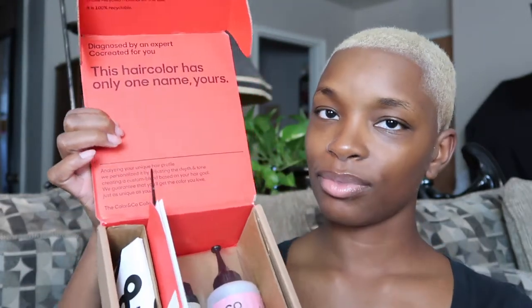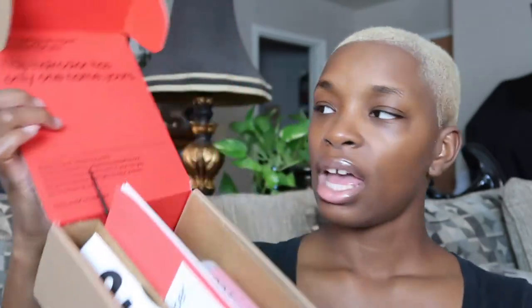This is what the box looks like. It says: 'We respect the environment and choose recycled material for this box — it is 100% recyclable. Diagnosed by an expert, curated, co-created for you. This hair color has only one name: yours.' And one thing I really loved is that it says my name on it — 'Hello Amber.' I love that it is personalized. It comes with your information and it makes you feel like you're getting something special. It says they personalized it by adjusting the depth and tone, creating a custom blend based on your hair goal — 'We guarantee you'll get the color you love, just as unique as you.'